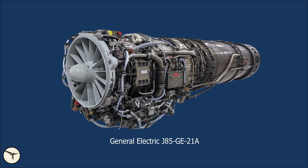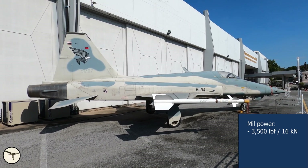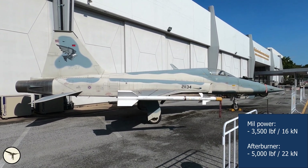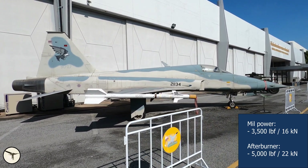The F-5E has two General Electric J85-GE-21A engines. They produce 3,500 lb-force or 16 kN thrust at dry power, and 5,000 lb-force or 22 kN with afterburner. This is 25% more power compared to the Dash-13 engines in the A model.